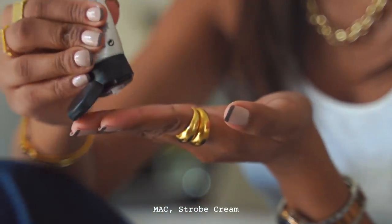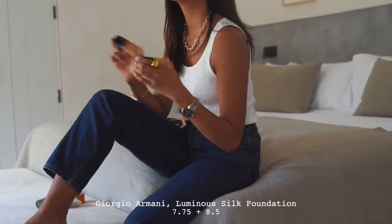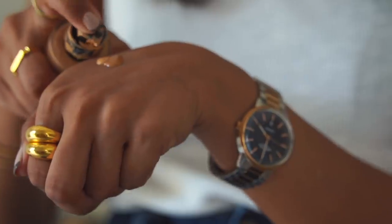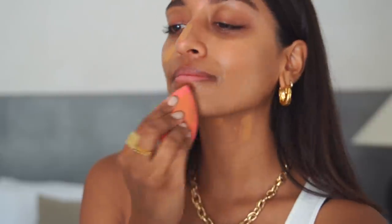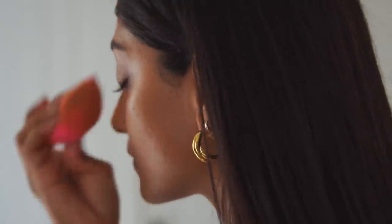For a bit of glow I use the MAC Strobe Cream in the original colour. This literally makes my skin so glowy and really helps to make my base look more natural and skin-like. I'm in between foundation shades at the moment because I have quite a bit of a tan, so I'm mixing together Giorgio Armani Luminous Silk Foundation in 7.75 and 8.5. It's very skin-like and seamless — I love the finish, it lasts all day, and it has such a wide range of shades suitable for warmer complexions.